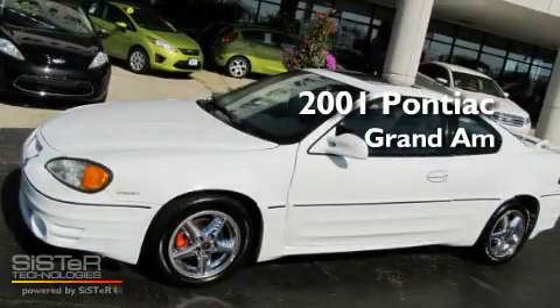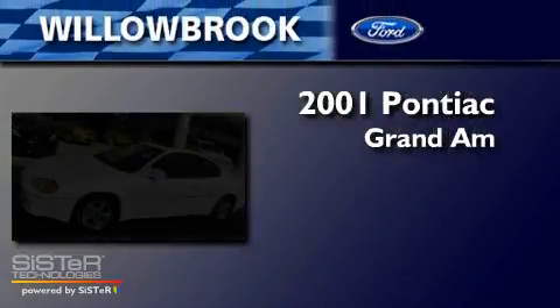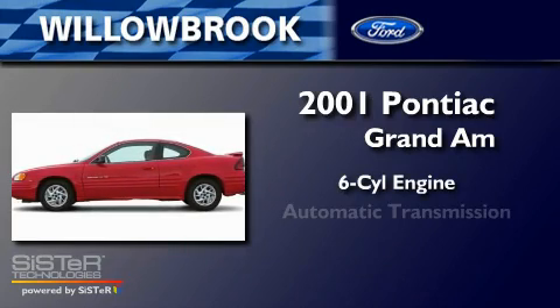This is a 2001 Pontiac Grand Am. It features a six-cylinder engine and an automatic transmission.